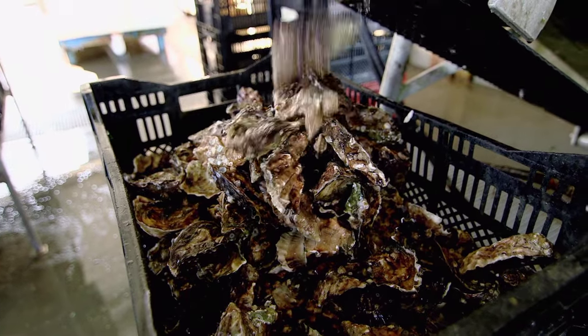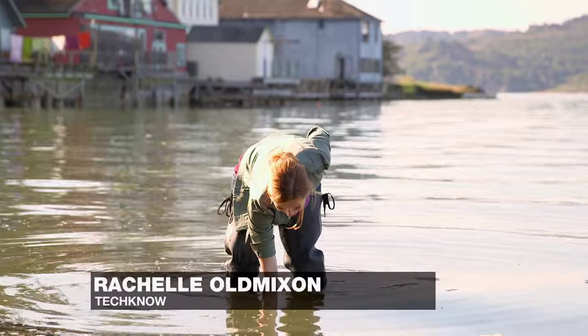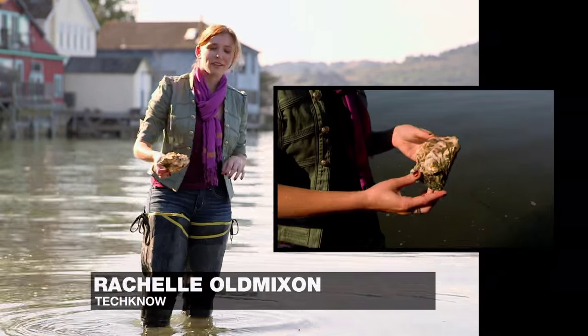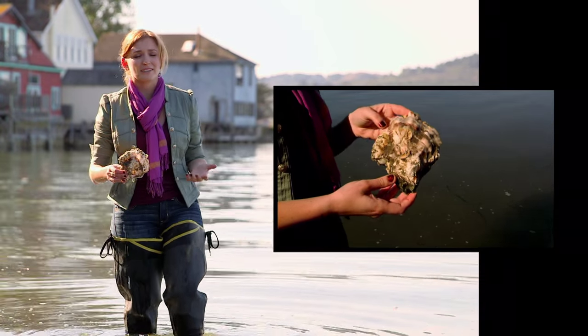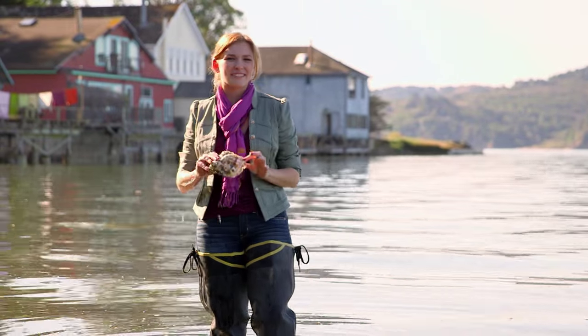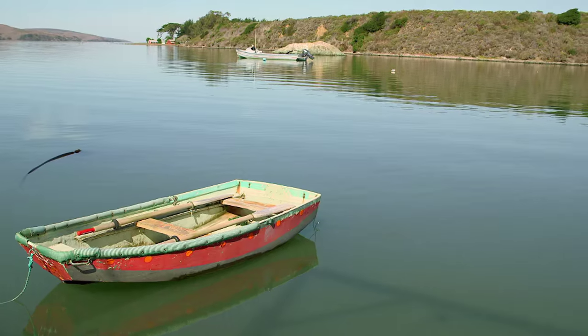We've got water coming in that's going to bring in all the oxygen, the food, everything these guys need to grow. As you can imagine, people love their oysters, so the industry has been doing very well since the 1970s. Unfortunately, in 2006, some problems began to emerge. What we're seeing is all the larvae — the juvenile oysters — entire populations are crashing. They're dying. It's alarming to say the least.